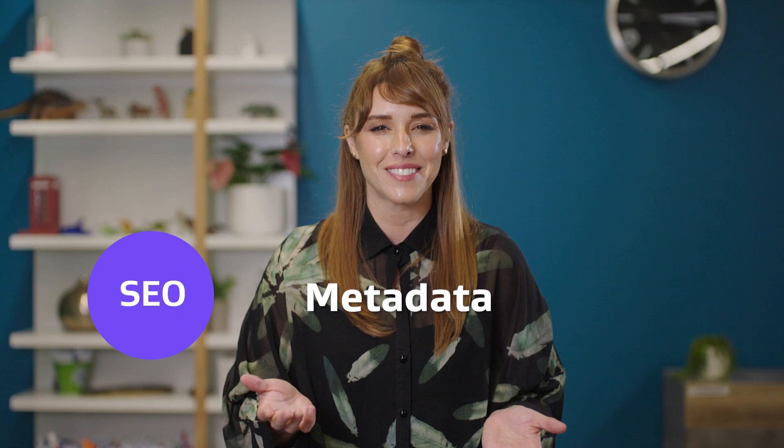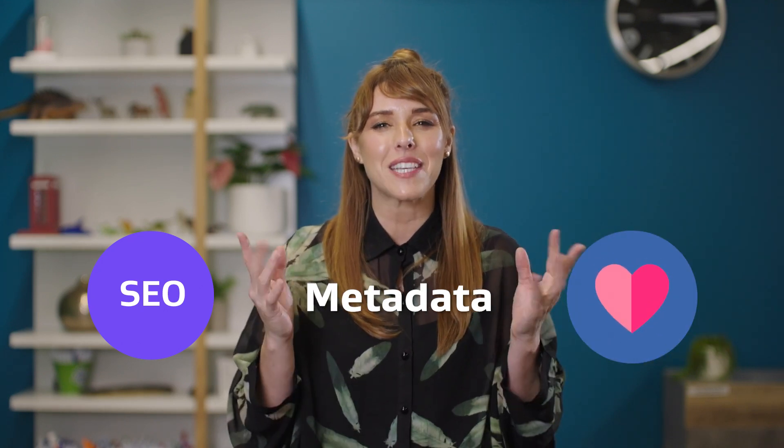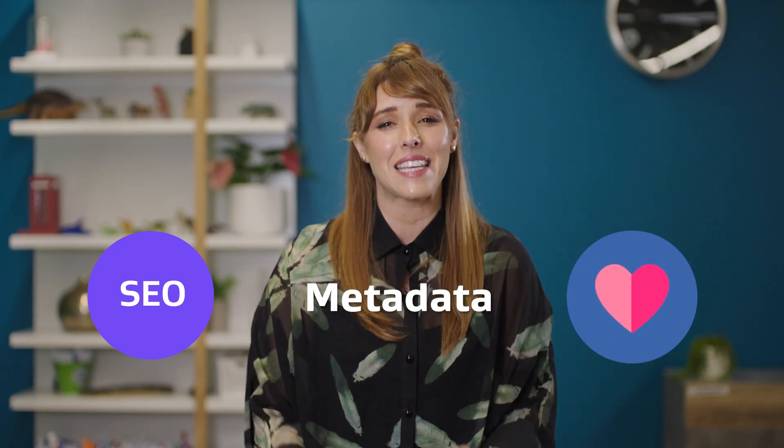So you've dipped a toe into the world of SEO and started to hear about funny things called metadata. Oh no, you think. Your heart rate increases, your palms get sweaty, and it all sounds like it's getting a bit too complex. Well, I'm here today to give you the lowdown on this aspect of SEO and show you that it's really not as scary as it seems.